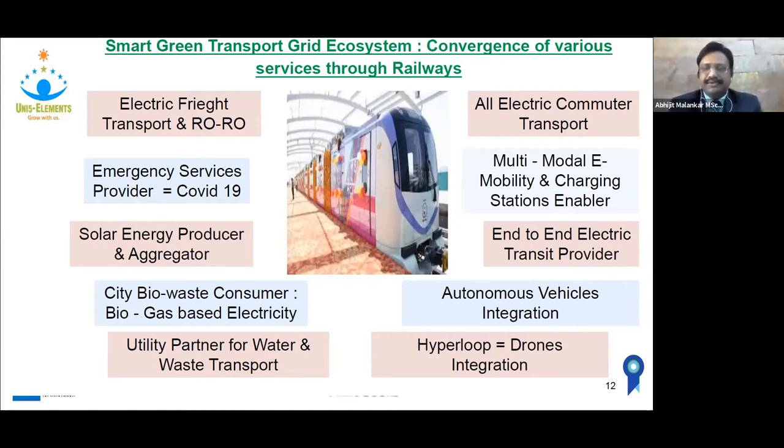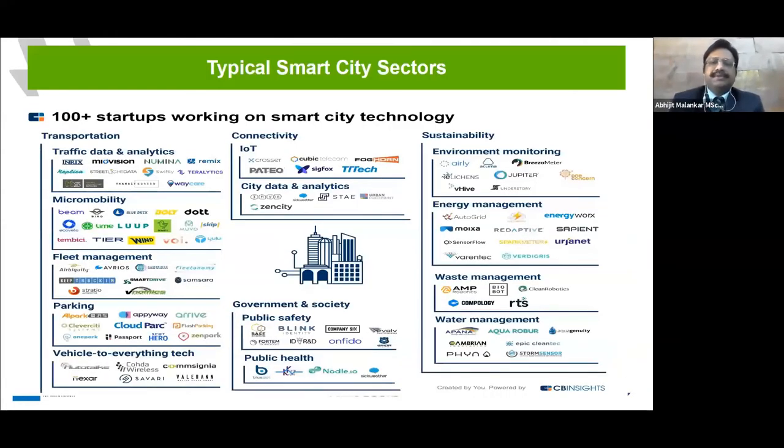This is how we see the Metro Rail ecosystem — similar to the mobile ecosystem — and that will ensure its sustainability in the coming decades. Typical smart city sectors include transportation, connectivity, fleet management, environmental monitoring, energy management, waste management, and water management. We are already touching all these points which are important for smart cities, and as we progress in the presentation, it's clear we are on track with what everybody else is working on.